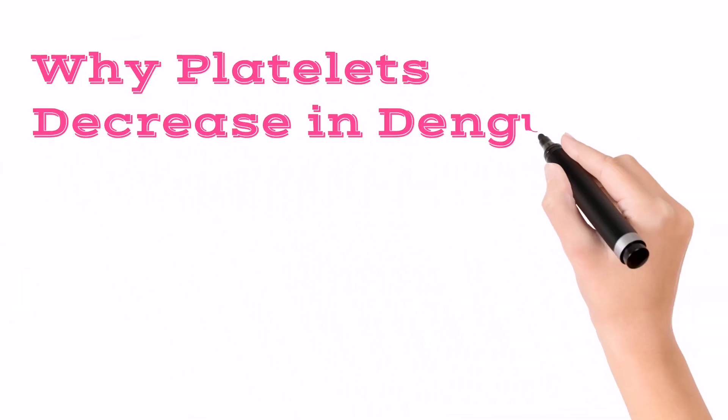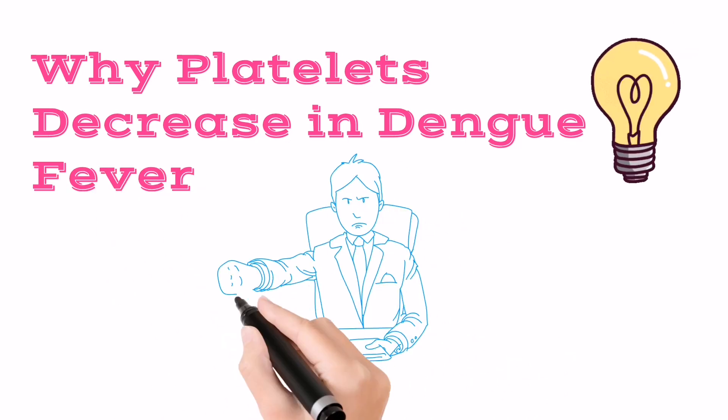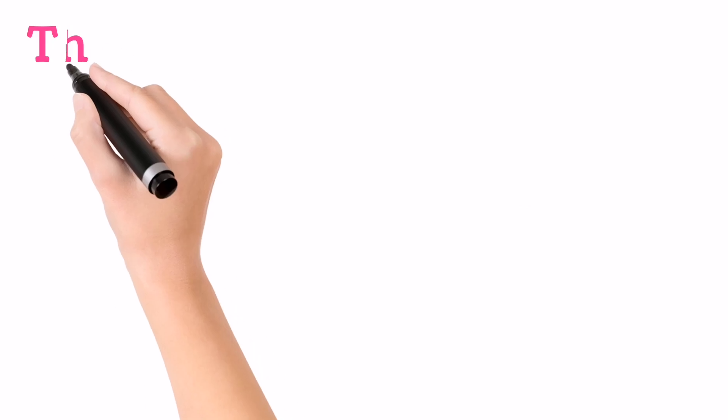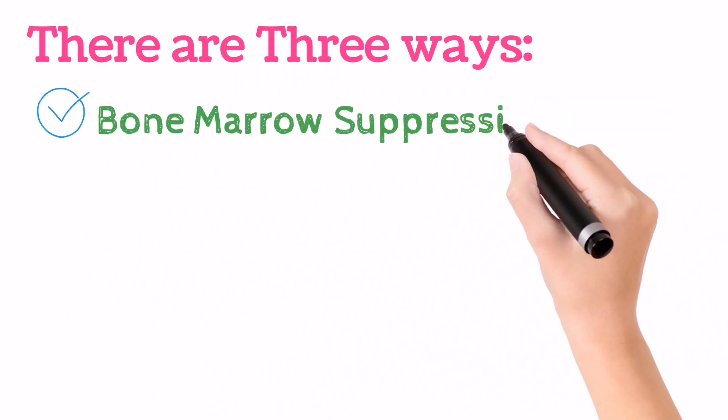Now we will discuss why platelet counts become down in Dengue Virus. There are three reasons for decreasing platelets. First: bone marrow suppression.